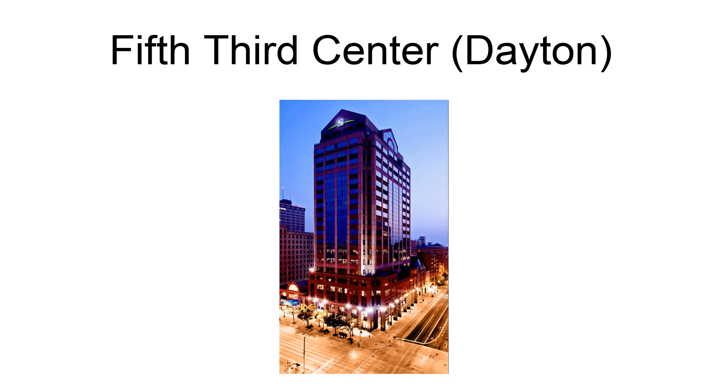Fifth Third Center is a high-rise office tower located in downtown Dayton, Ohio. The building is 102 meters tall, 336 feet.